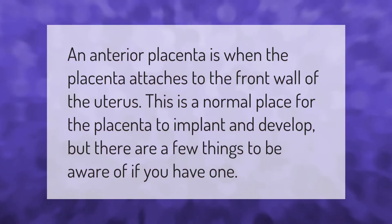An anterior placenta is when the placenta attaches to the front wall of the uterus. This is a normal place for the placenta to implant and develop, but there are a few things to be aware of if you have one.